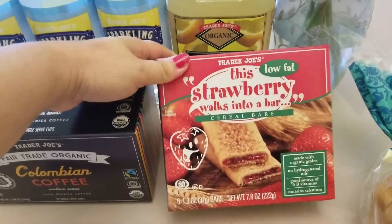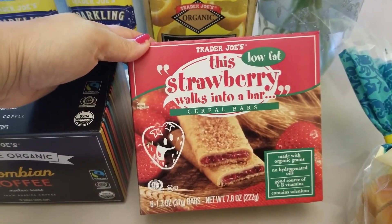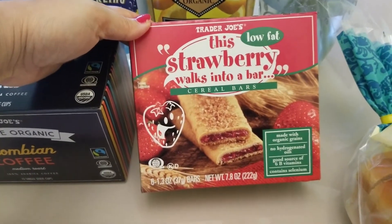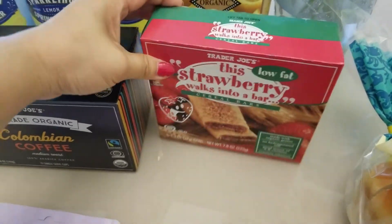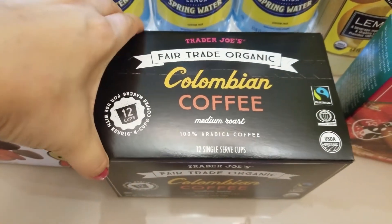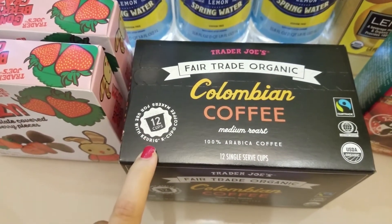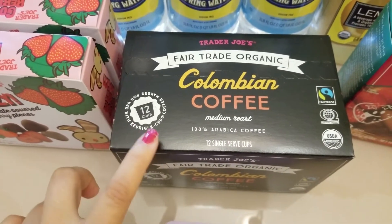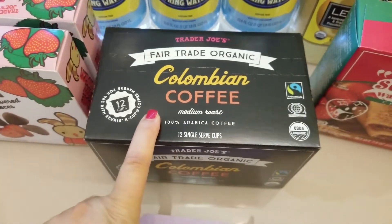This is new to me — a lot of people have been talking about it. It's the Larabar 'Strawberry Walks into a Bar,' and this is the first time I'll be trying it, so I hope it's good. I also have a Colombian coffee in K-cup version — 12 K-cups. The last one I got was a medium roast Trader Joe's coffee, also 12 K-cups. Those were okay, not the best, so I'm seeing if the Colombian will taste better.